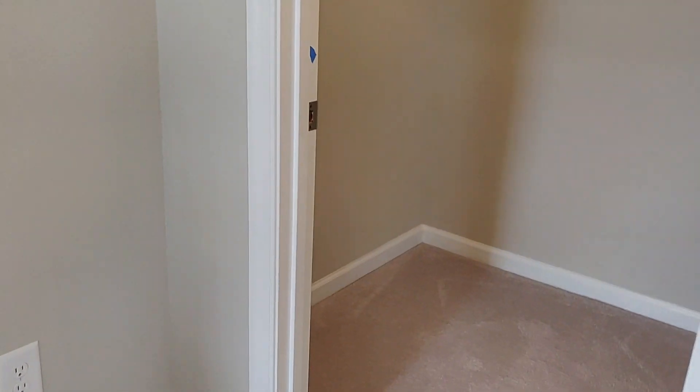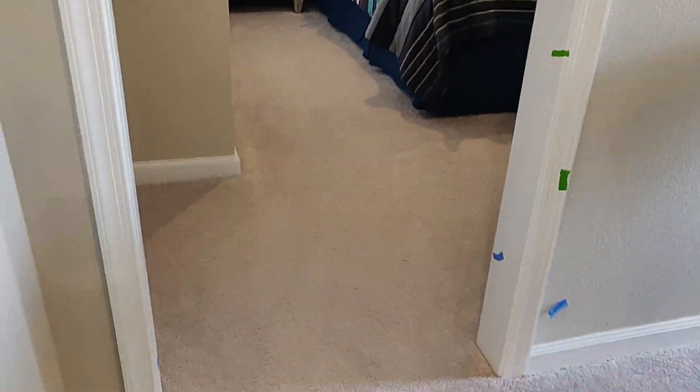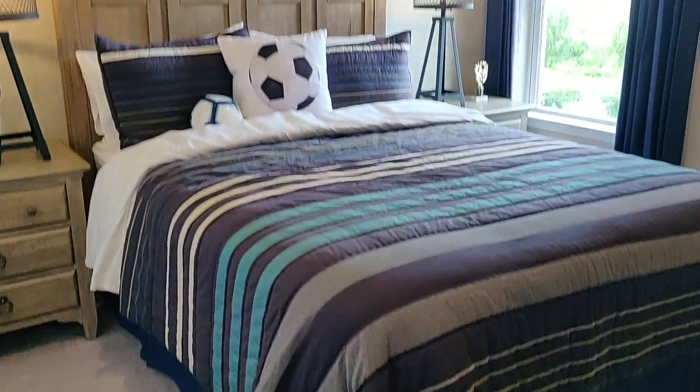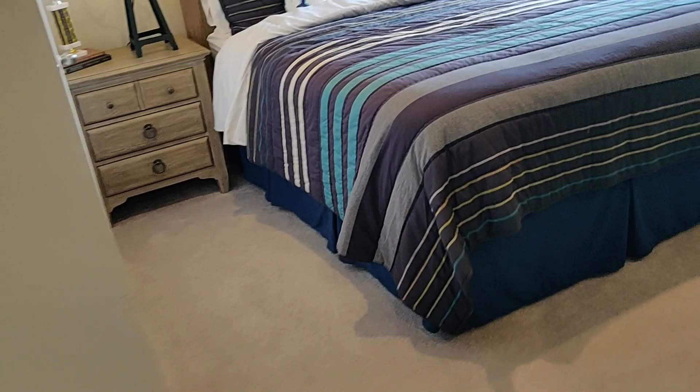So you each have a walk-in closet in the master. Now here, back in the loft, is another bedroom with a standard size closet.